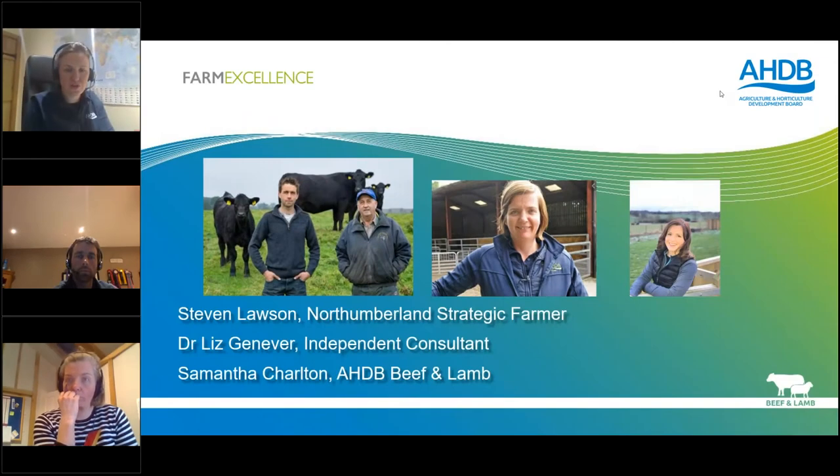Good evening everyone and thank you for joining us on this, our final series of the strategic farm updates in February. Thank you once again for joining us. We're going to make a start here at seven o'clock and hopefully look to finish no later than 8:30. We're very pleased to welcome our main speakers tonight - Liz Jenever and strategic farmer Stephen Lawson from Northumberland.